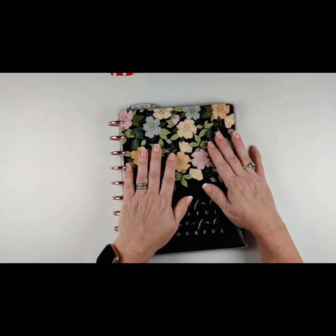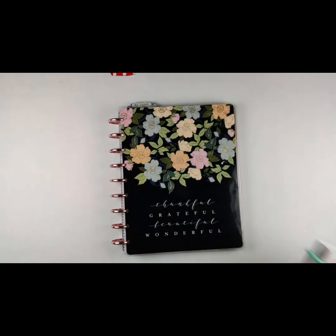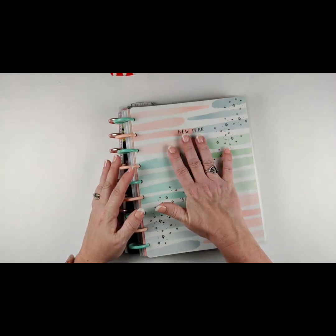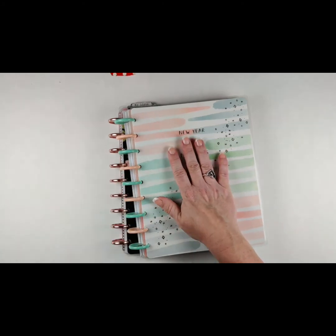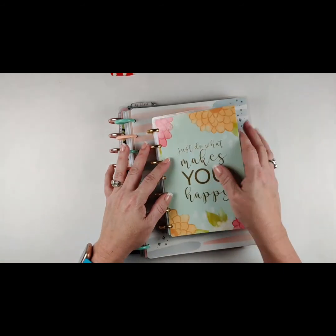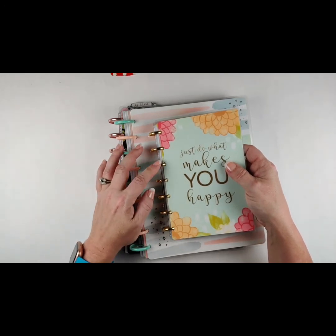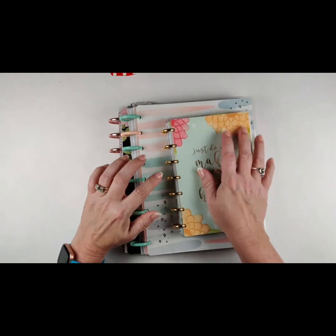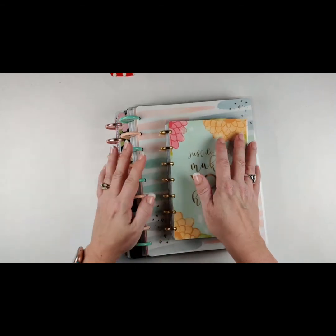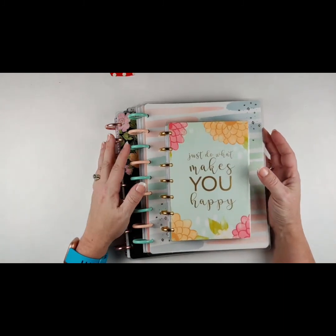So to recap: this is my catch-all with my everything planner, my social media and Etsy planner, and my home life. This is going to be my wellness planner — and this wellness journey covers spiritual, emotional, mental, and physical, so it's going to have a lot more in it than just physical stuff. And this one right here is my on-the-go mini — I just got her today. I switched the rings out; it came with plastic rings and I like metal rings a lot better. So that is my lineup for 2020.